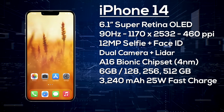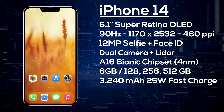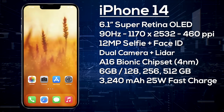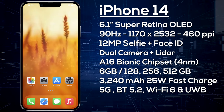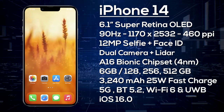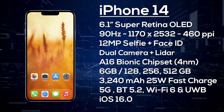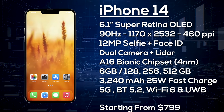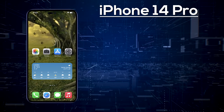Storage options are 128GB, 256GB, or 512GB. The iPhone 14 is powered by a 3,240mAh battery with improved fast charging, likely around 25 watts, and it supports both wireless and reverse wireless charging. It also comes with 5G, Wi-Fi 6, Bluetooth 5.2, and Ultra Wideband support, and it will ship with iOS 16. The base model is expected to start from $799.